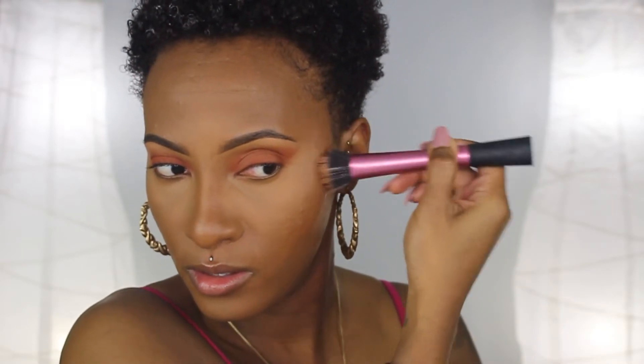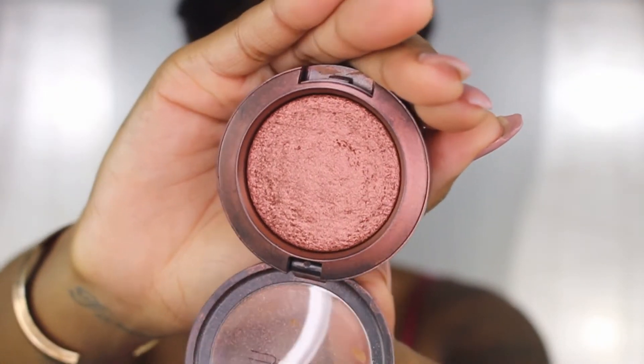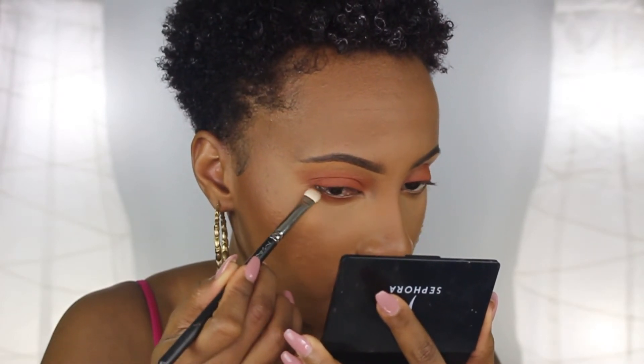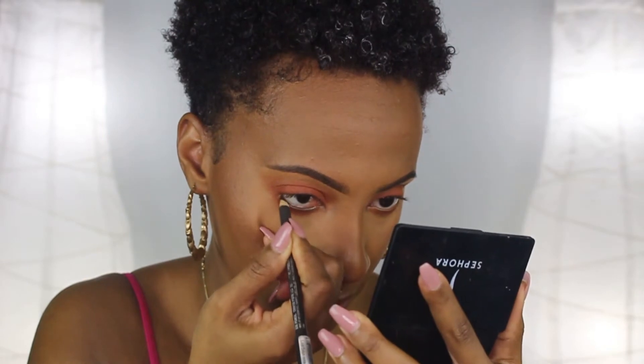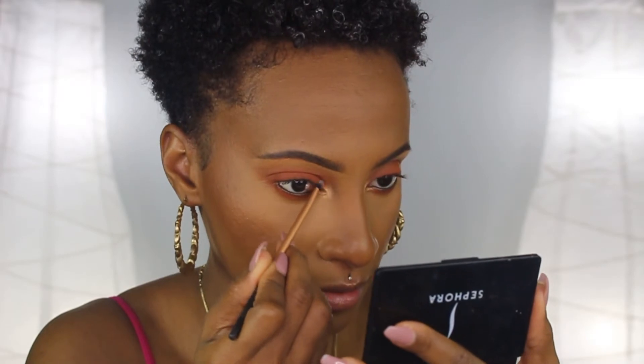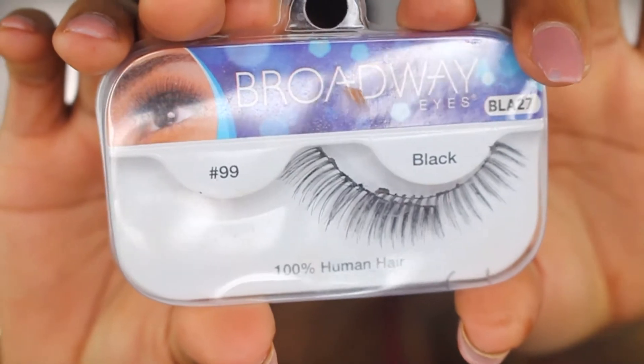This is the Hard to Get Extra Dimension Skin Finish blush and I'm going to use a Real Techniques brush to apply it. I'm going to take my MAC 230 brush and apply that same concealer shade underneath my eyes. Then I'm applying a coffee-colored pencil in my lower lash line, adding a gold shade in my inner eye corner, and applying lashes from Broadway — I think they are number 99.